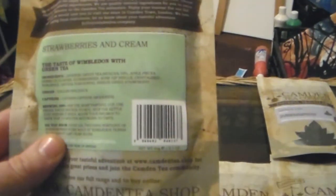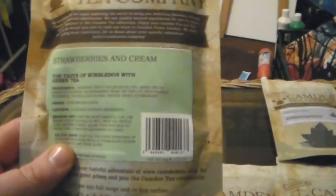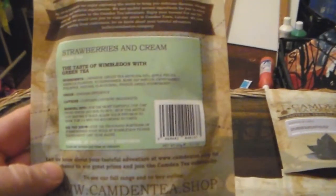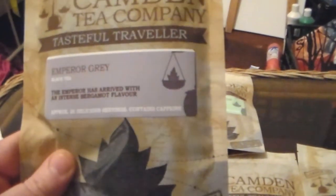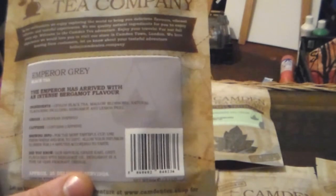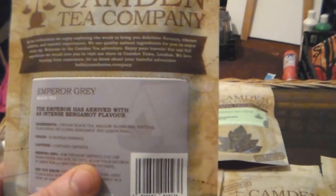We've got Strawberries and Cream, which is a Japanese green tea with lots of lovely fruit flavors — the taste of Wimbledon with green tea. Then we have an Earl Grey derivative called the Emperor Grey, which is a Bergamot-flavored Ceylon black tea.